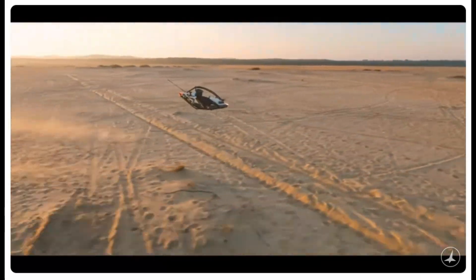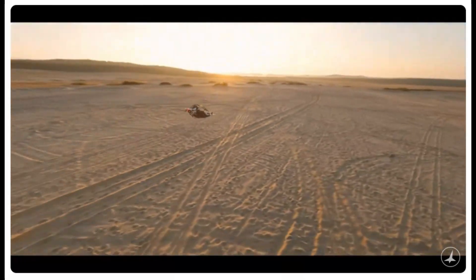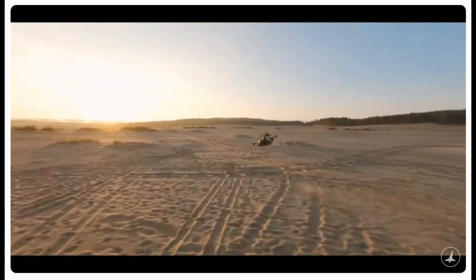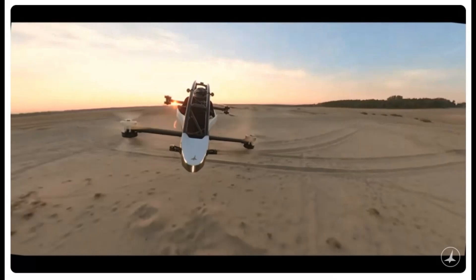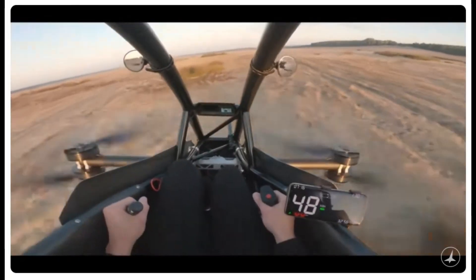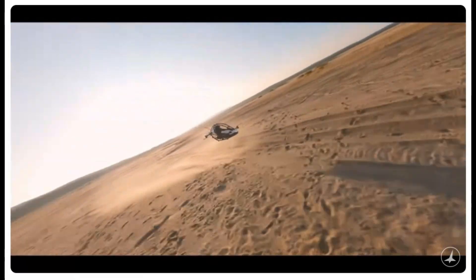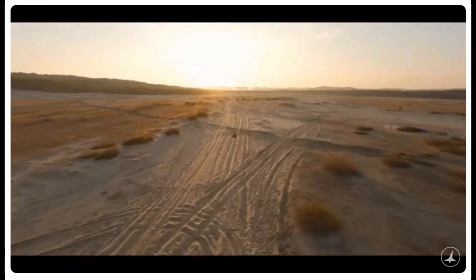Safety is paramount when you're flying, and the Jetson 1 EVTOL has gone above and beyond to ensure peace of mind for every pilot. It features a race car-inspired safety cell designed to protect its pilot like a cocoon. A powerful battery backup ensures you stay airborne even if one motor fails. In the rare event of an emergency, the ballistic parachute system will deploy rapidly, bringing you safely to the ground. Radar-guided auto-landing systems add another layer of protection, enabling safe landings even in challenging conditions.